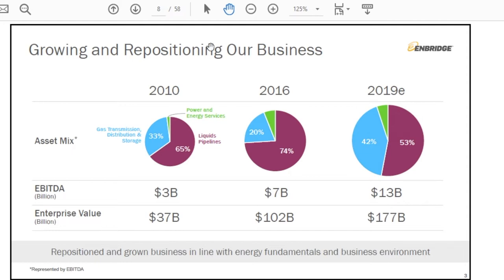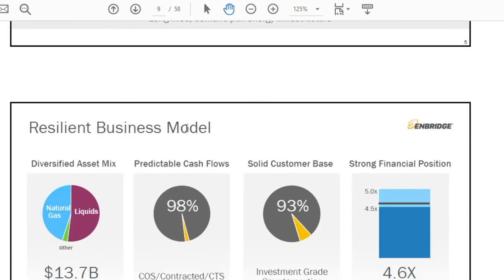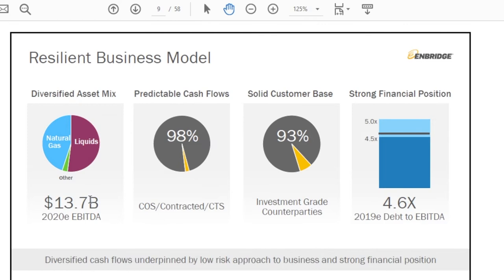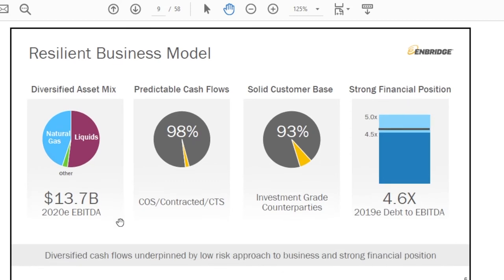On slide 9, their 2020 forecasted EBITDA is $13.7 billion, growing from $13 billion in 2019.